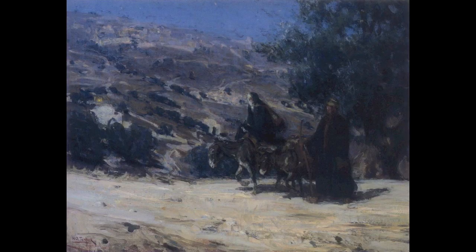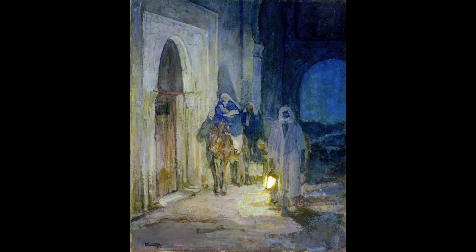Compared to some of Henry Ossawa Tanner's previous depictions of the flight into Egypt, this composition is more pictorially complex. This haunting work evidences Tanner's creative invention in visualizing the grave danger present in the Holy Family's nighttime escape.